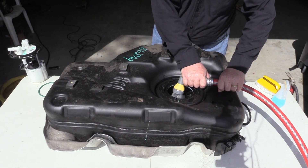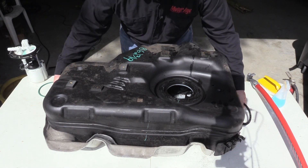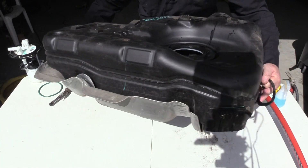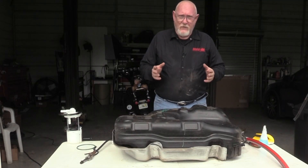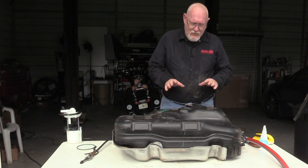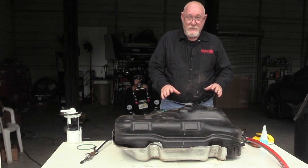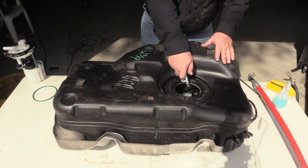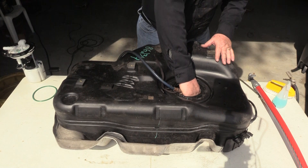Stop the water and swish it around to ensure as much debris as possible has been captured. Once you feel you've gotten the tank as clean as possible, take it to a safe spot and drain as much of the fluid as you can into a clean container, and dispose of it as you would any other hazardous waste. Dry the fuel tank completely with compressed air.